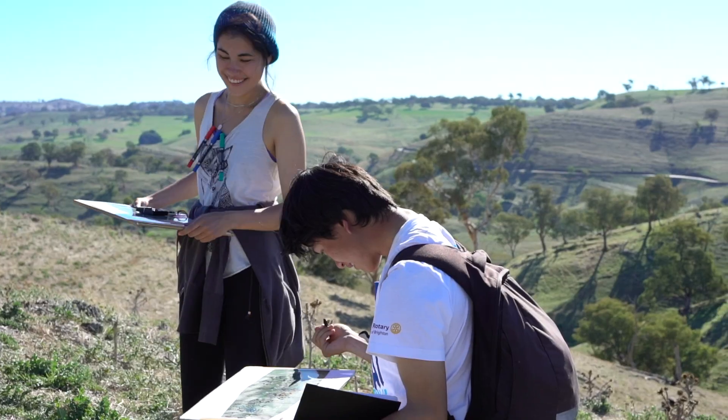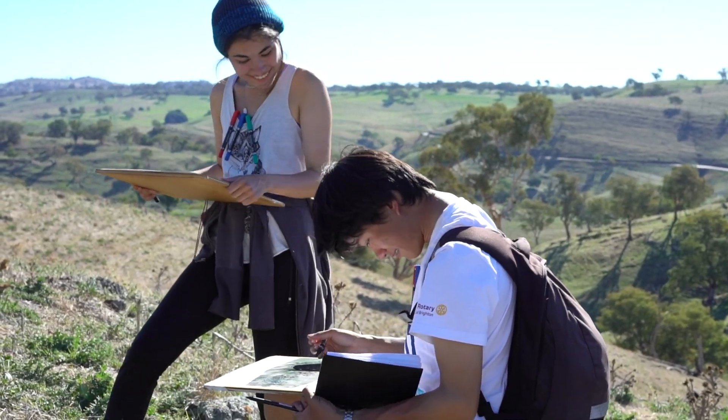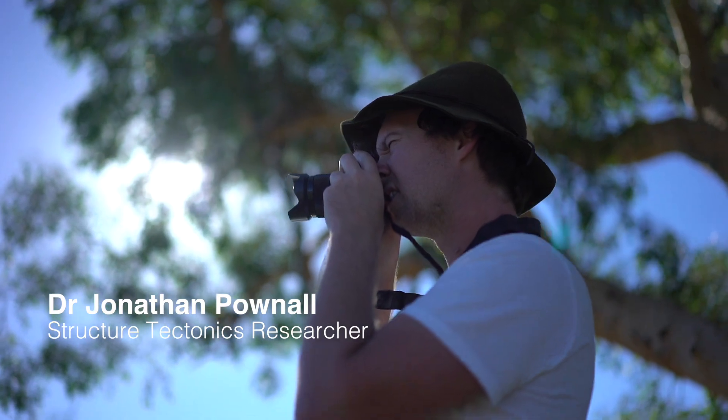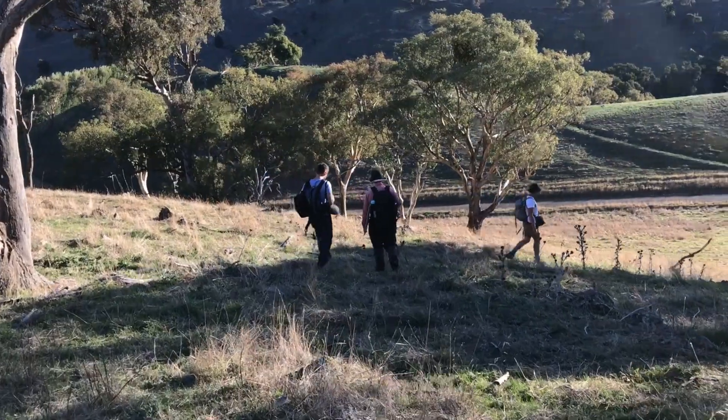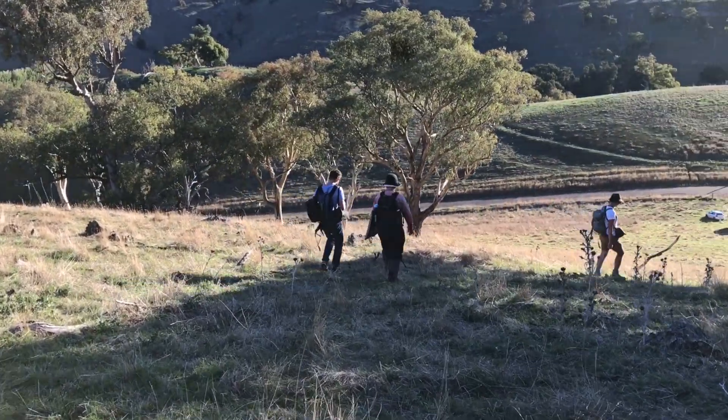We're currently slightly north of Cavern property in the Wee Jasper area. This is a structure and field geology course. It's the first opportunity the students have had to get in the field and start mapping rocks. The students are here to make a geological map of this region.